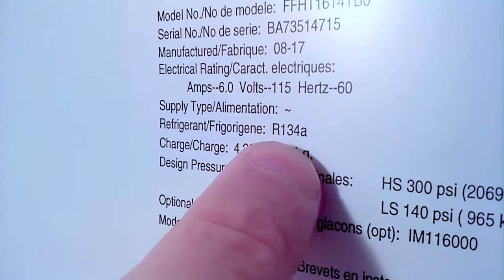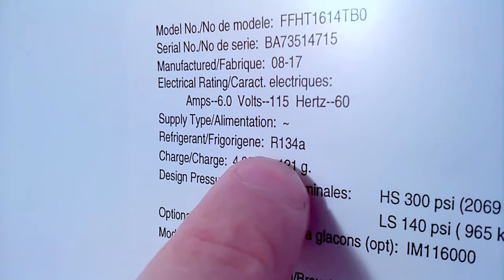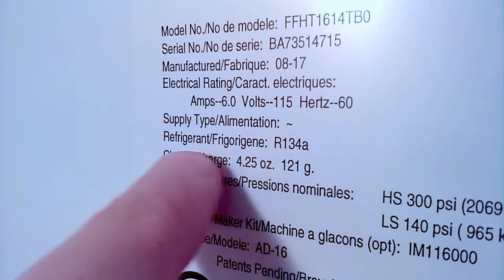Refrigerant R134A is a hydrofluorocarbon. It's the successor to R12, which was a hydrochlorofluorocarbon that depleted the ozone layer.